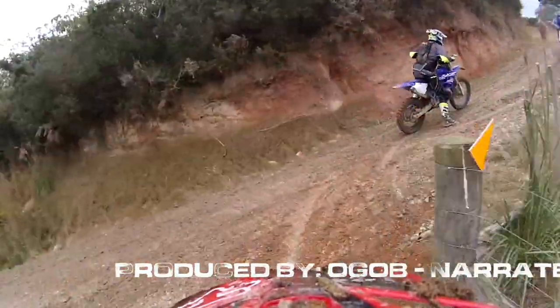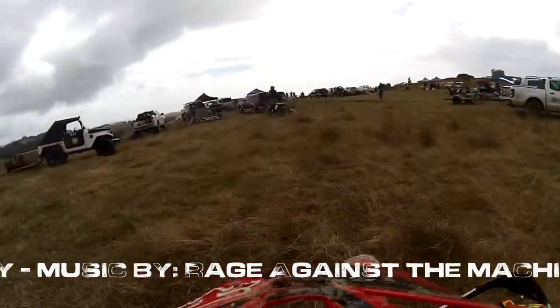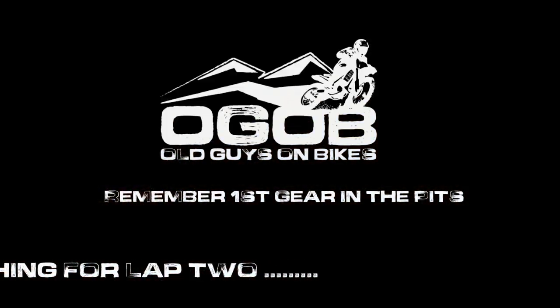Produced by OGOB, narrated by Honda Guy, music by Rage Against The Machine. Make sure you come back and check out Lap 2. Remember — first gear in the pits.